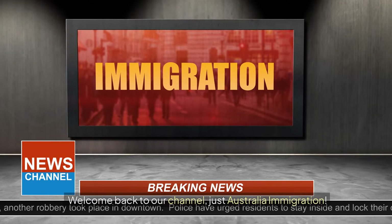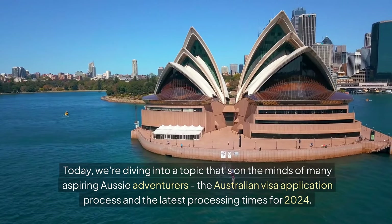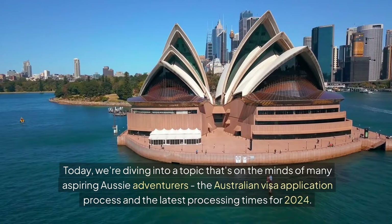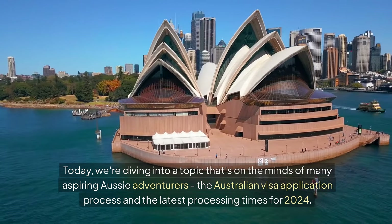Welcome back to our channel, Just Australia Immigration. Today, we are diving into a topic that's on the minds of many aspiring Aussie adventurers — the Australian visa application process and the latest processing times for 2024.